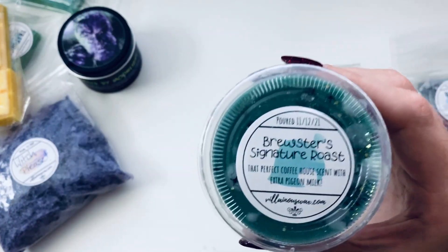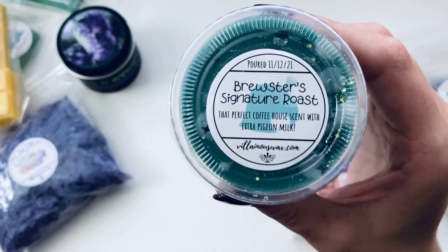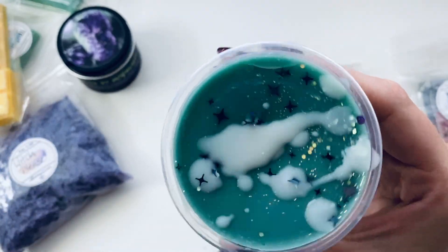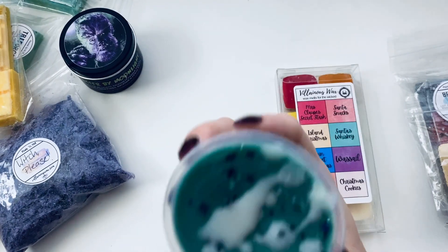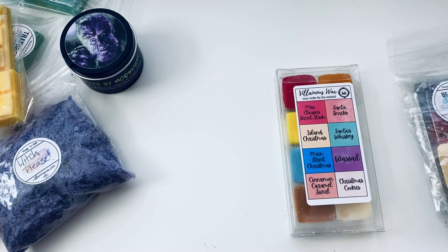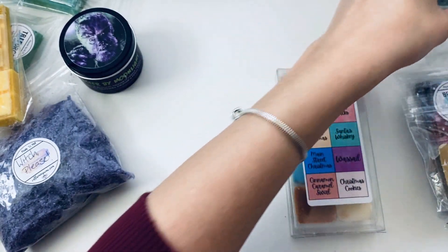It's the perfect coffee house scent with extra pigeon milk. I'm not sure I ever want to try actual pigeon milk, but there it is. Oh my god, that smells like Starbucks — or really just any coffee house. You walk in and that's just the smell. It smells like coffee and baked goods. I love coffee scents so much!